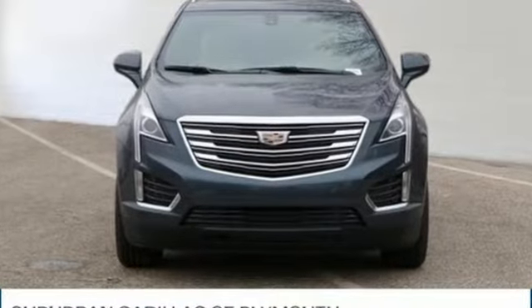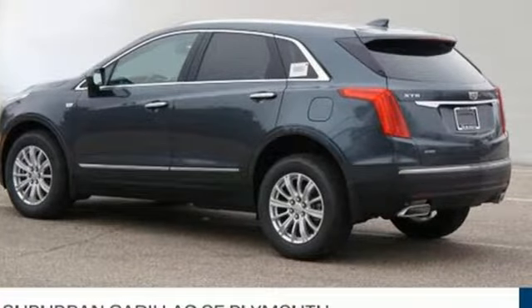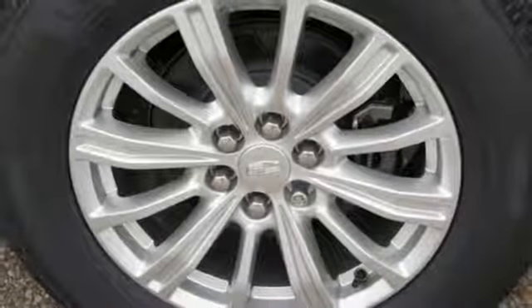Automatic transmission, gas pressurized shocks, Bluetooth streaming audio, power tilt-down heated mirrors, dual zone climate control, rear parking sensors.